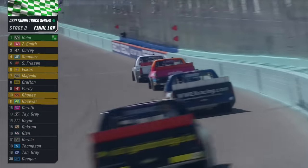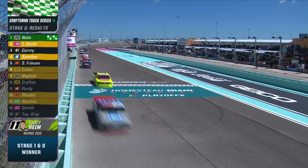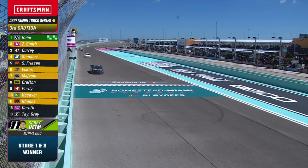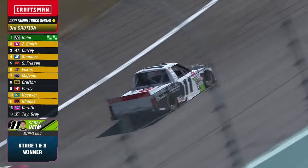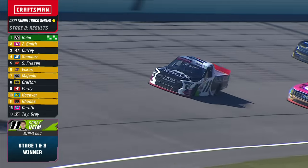Corey Heim, Zane Smith — green and white checkers are out for stage number two. Corey Heim sweeps the first two stages of the race. Zane Smith just behind him. Bailey Curry, Nick Sanchez, Stewart Friesen hanging up in the top five.